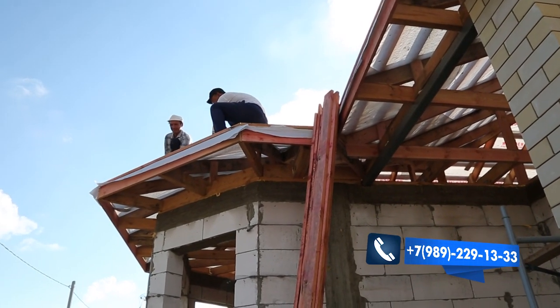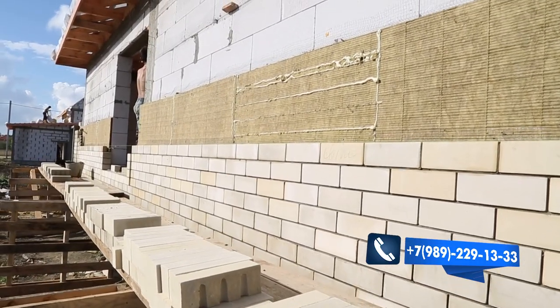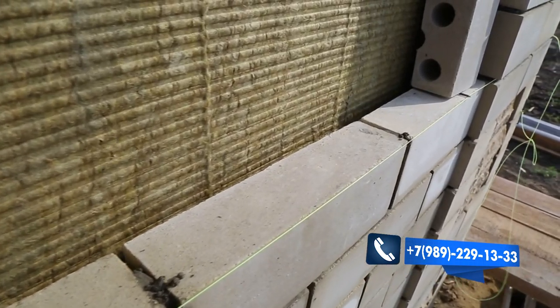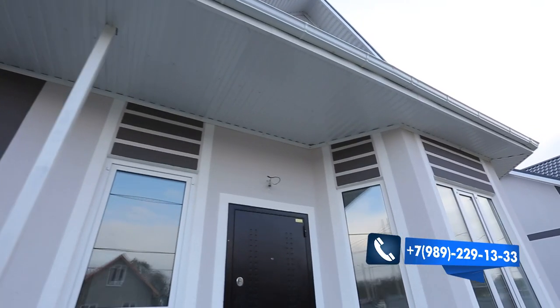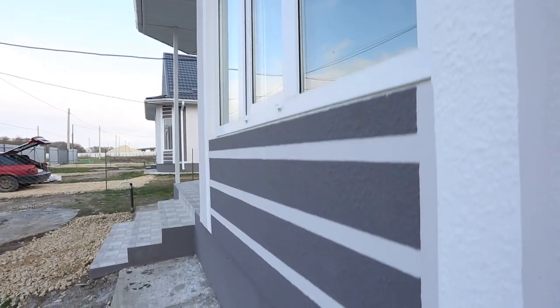По периметру кровли — защита от ветра. Снаружи дом утепляется плитами каменной ваты толщиной 300 мм при отделке кирпичом и 50 мм при отделке декоративной штукатуркой. Наша компания в отделке использует штукатурку фирмы Баумит. В ее компонент добавлен лак — не промокает, не выгорает. Гарантированное качество.